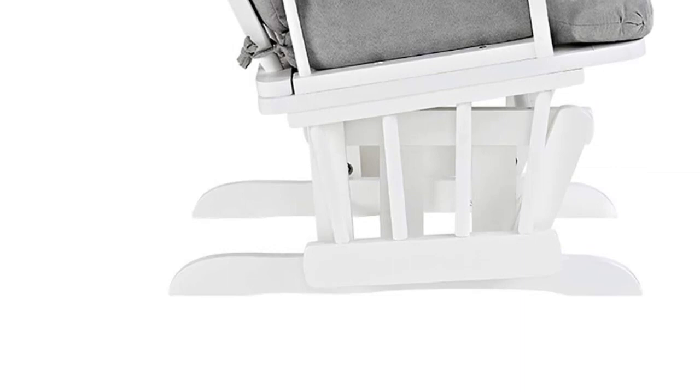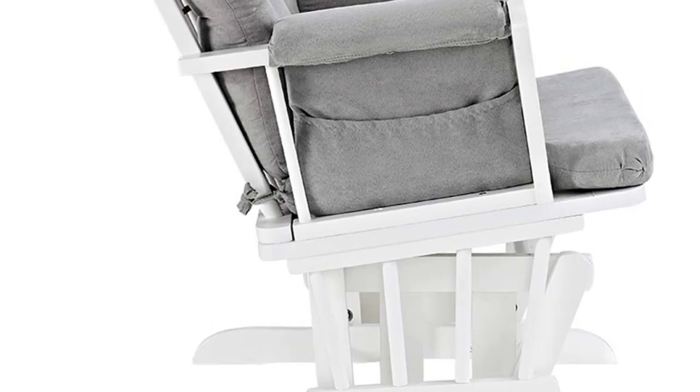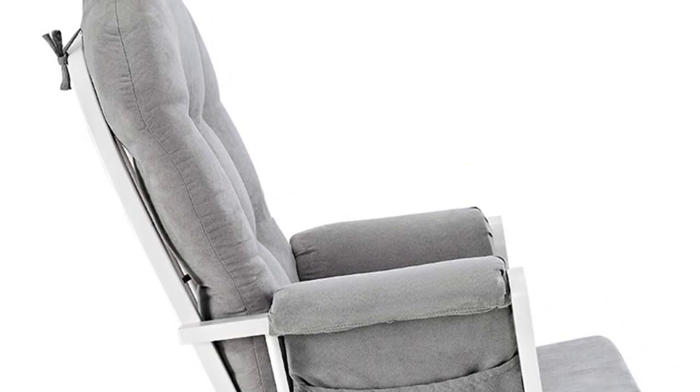Number three: the Windsor Glider and Ottoman. This glider is not only a steal but also among the best-rated glider rockers for a nursery. It features a comfortable wide seat that allows you to shift positions when breastfeeding, as well as an ottoman where you can rest your feet. It is available in neutral colors of gray and white, which will blend in with most nursery decor.